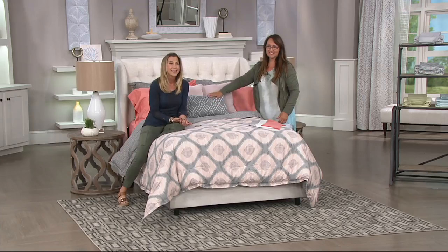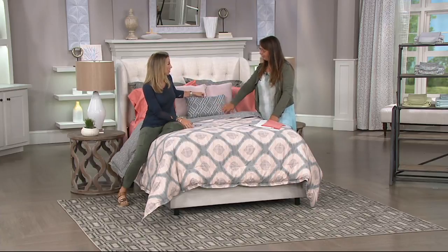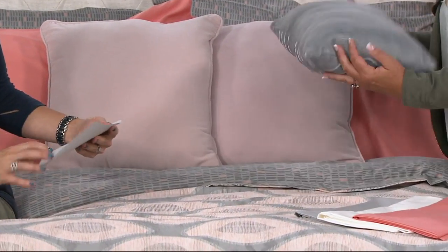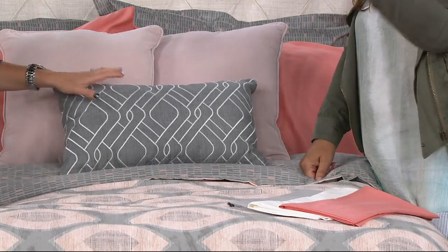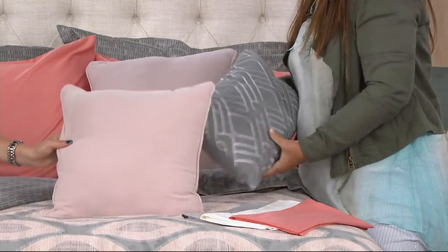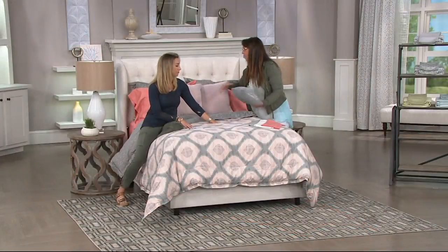Don't worry about painting walls or buying new furniture — it starts with your bed and what's on it. You get a great print on the reversible comforter, coordinating shams, and three decorative pillows: two squares at 16 by 16 and one rectangle at 12 by 20.